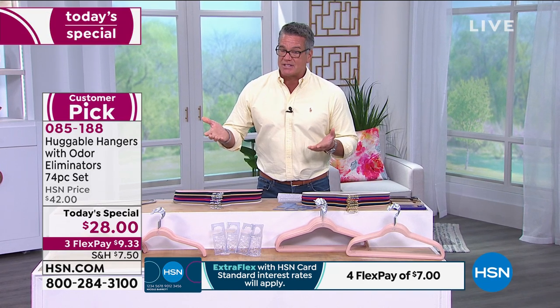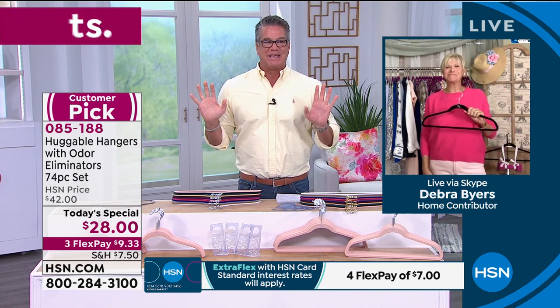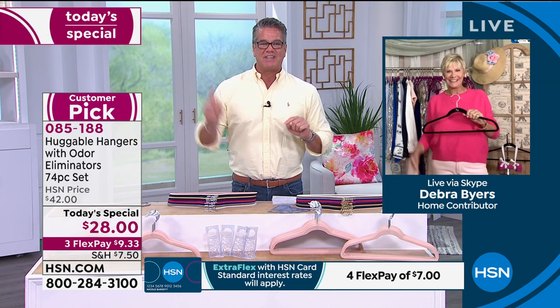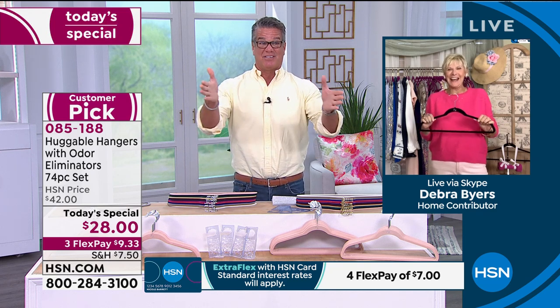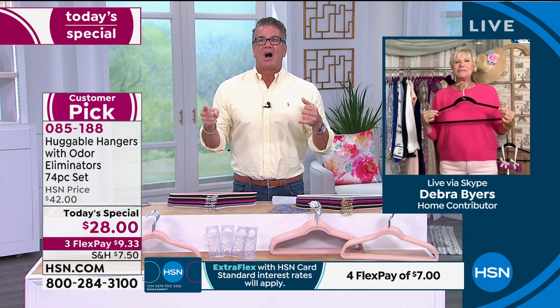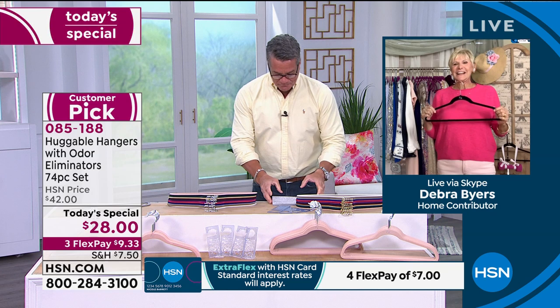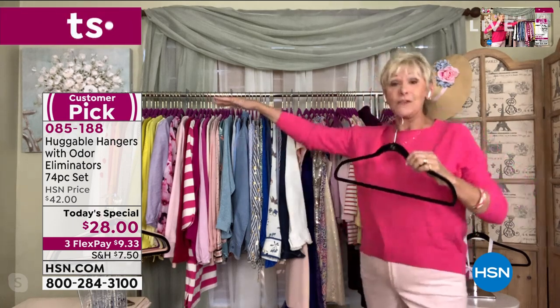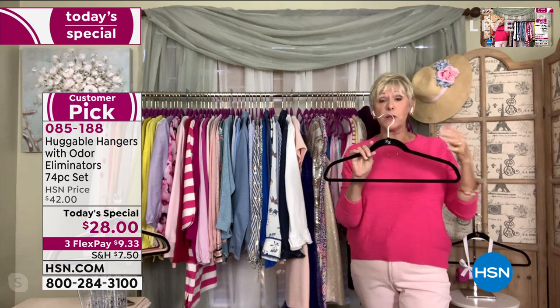The wonderfully talented Deborah Byers is joining us. Deb knows my whole history with huggable hangers. My 18-year-old son reminds me that one of the things he loves is his huggable hangers — because he got the smallest closet in the house and he has about 110 t-shirts, and they're all where he can see them, perfectly organized. This is an unbelievable today's special. I have never ever placed them this low for as much as you're getting today — 70 hangers. No more shoulder bumps, nothing can fall off.